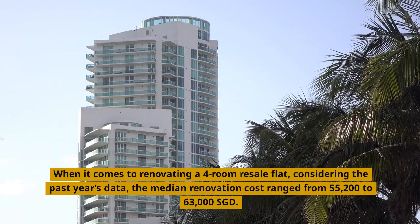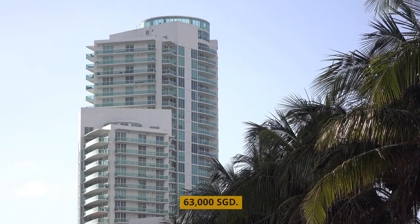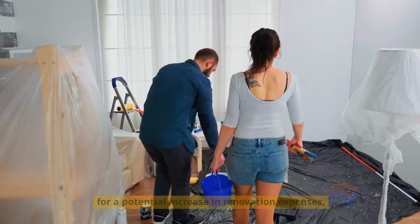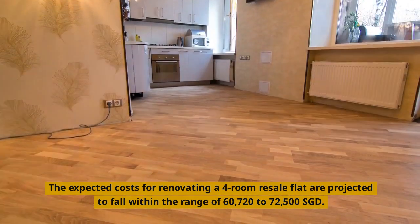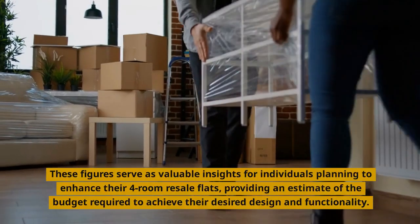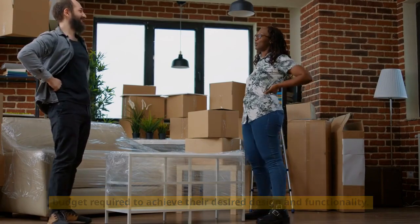When it comes to renovating a four-room resale flat, considering the past year's data, the median renovation cost ranged from $55,200 to $63,000 Singapore dollars. However, looking ahead to this year, homeowners should be prepared for a potential increase in renovation expenses. The expected costs for renovating a four-room resale flat are projected to fall within the range of $60,720 to $72,500 Singapore dollars. These figures serve as valuable insights for individuals planning to enhance their four-room resale flats, providing an estimate of the budget required to achieve their desired design and functionality.